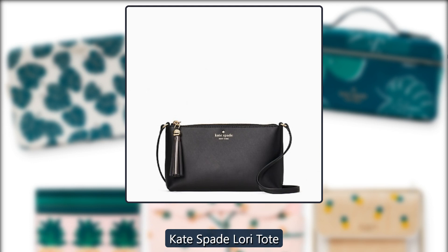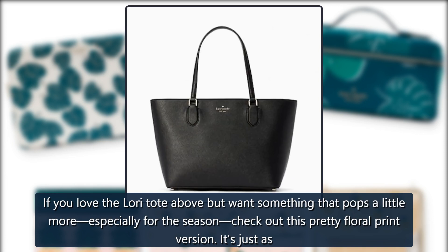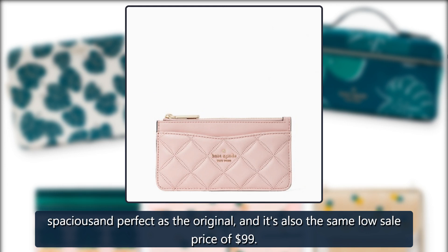Kate Spade Lori Tote — Floral Print. If you love the Lori Tote but want something that pops a little more, especially for the season, check out this pretty floral print version. It's just as spacious and perfect as the original, and it's also the same low sale price of $99.